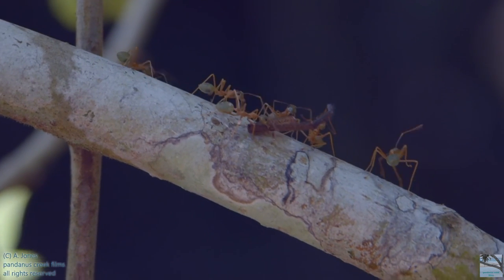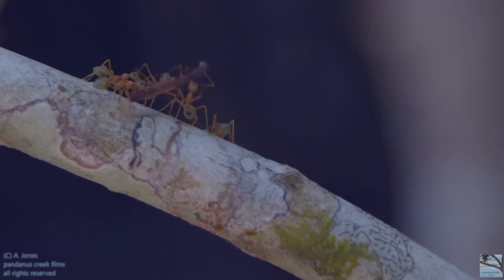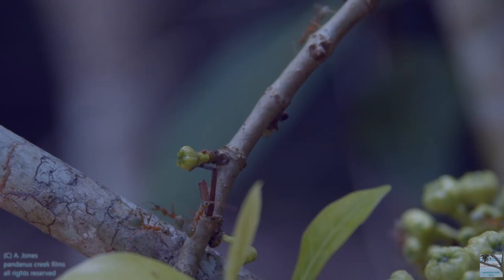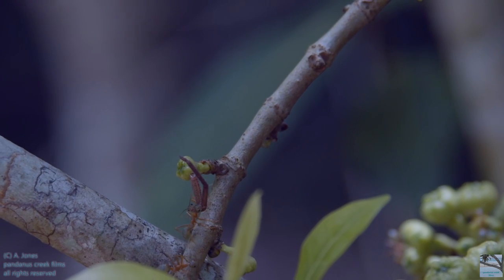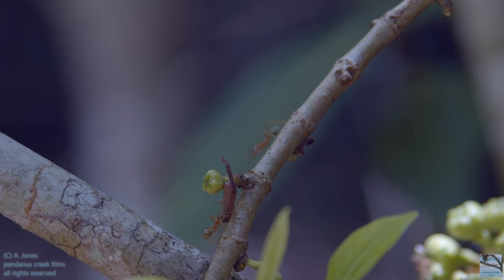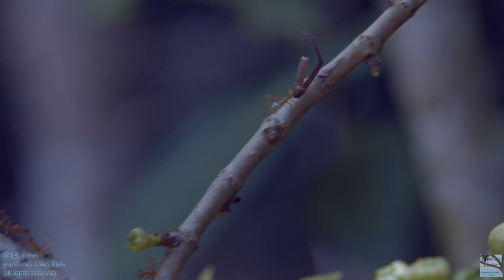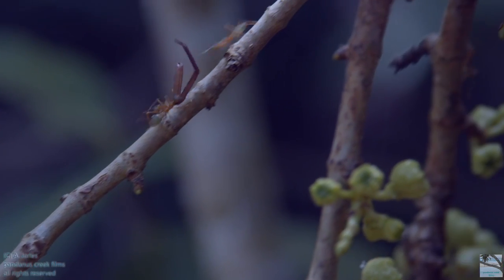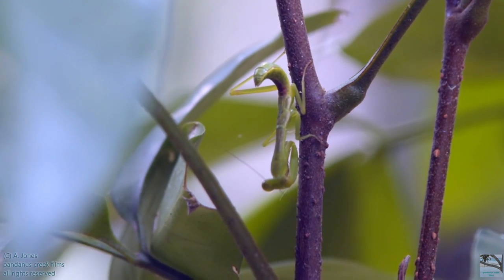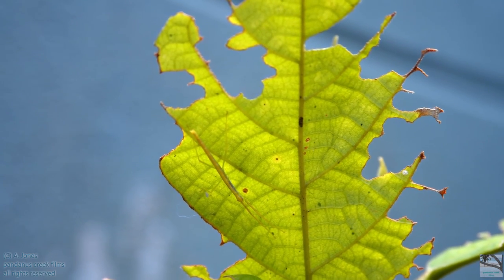I think these green ants are carrying a dismembered limb from a spider. Some more insects — I think one is a praying mantis and the other one is a stick insect.